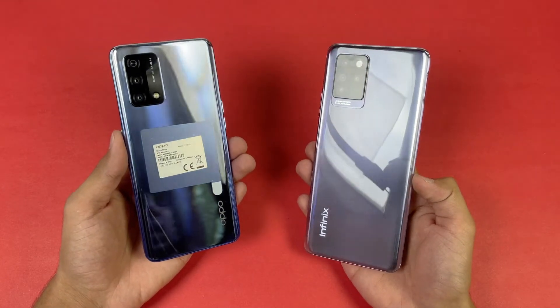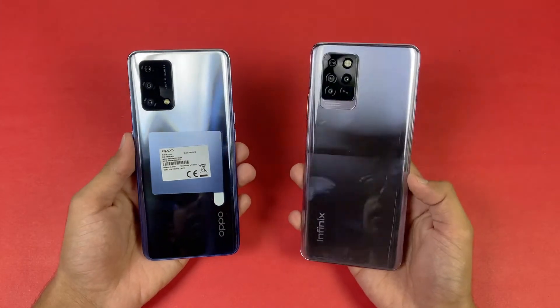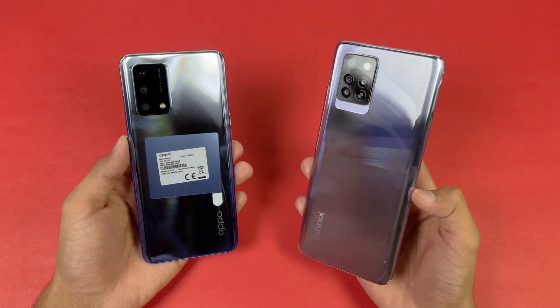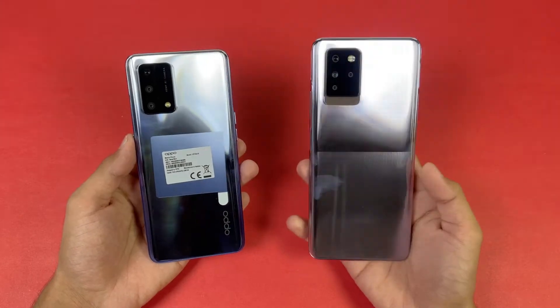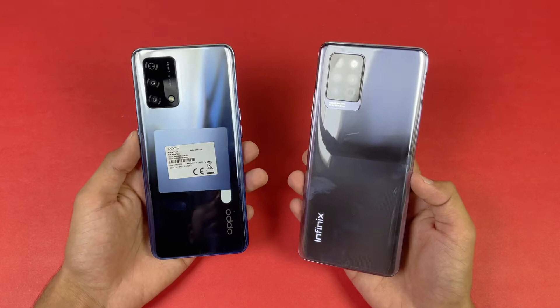Hey guys, what's up! I am back with a brand new video and it's time to do a speed test comparison between the Oppo F19 versus the Infinix Note 10 Pro. The Infinix Note 10 Pro is powered by a MediaTek Helio G95 chipset with 8GB of RAM, while on the Oppo F19 we have a Snapdragon 662 chipset with 6GB of RAM.